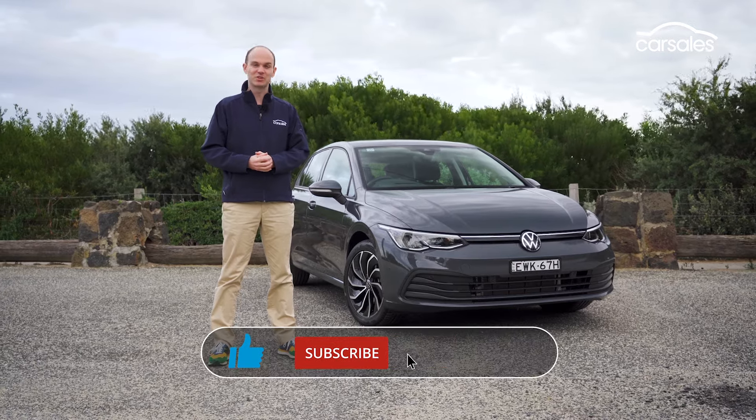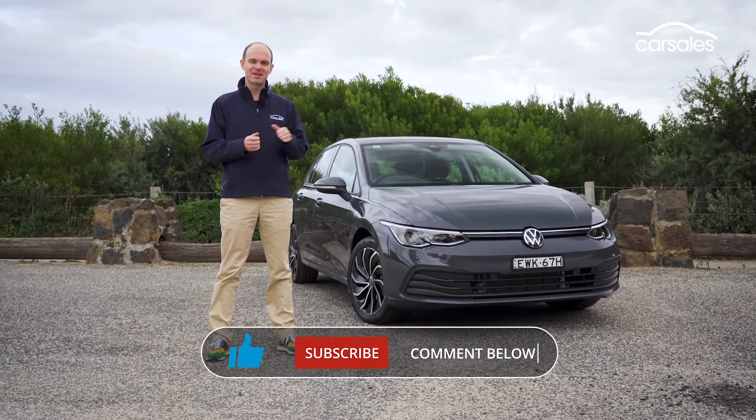Please like the video, subscribe to the Car Sales channel, and let us know your thoughts on the Mark 8 Golf in the comments below.